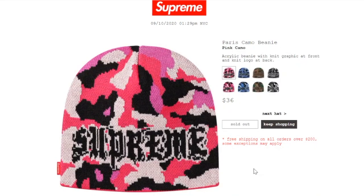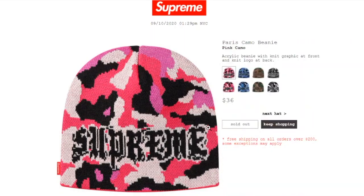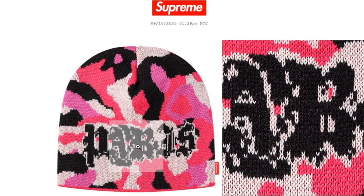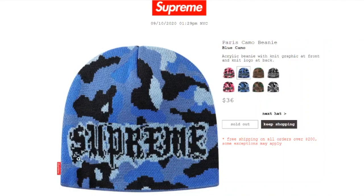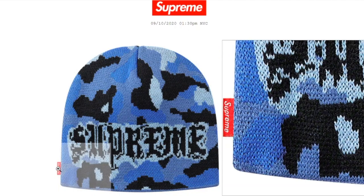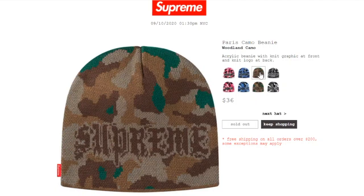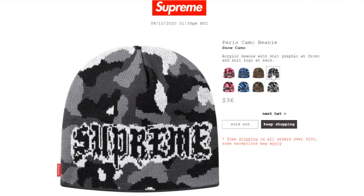This one's the Paris Camel Beanie in pink camel color, retails at $36, and is sold out. It's an acrylic beanie with a knit graphic up front and a knit logo at back — Supreme on the front, and Paris on the back. The blue camel, wooden camel, and snow camel colors are all sold out.